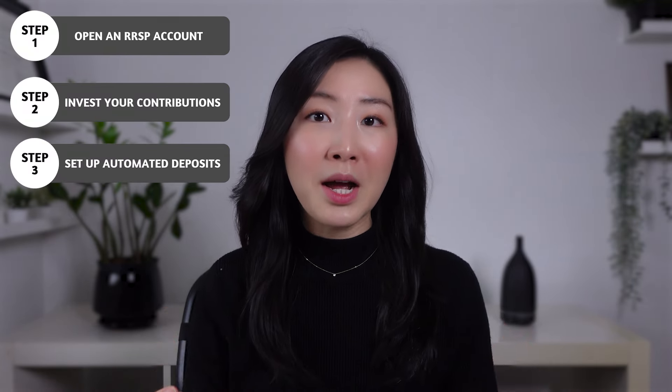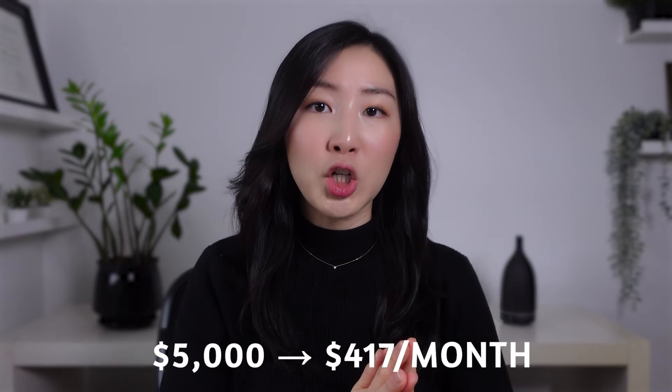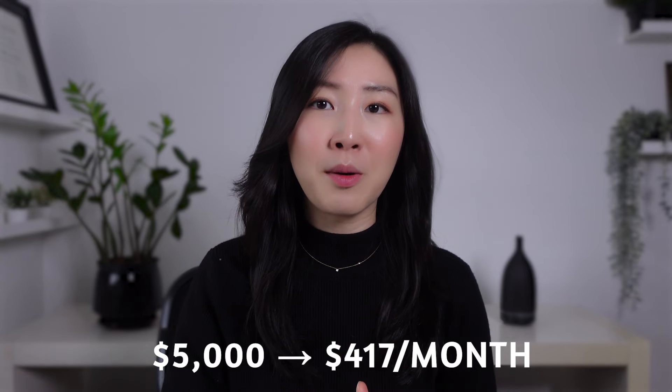Now the third step is optional, but it's highly recommended: set up an automatic deposit. When it comes to contributing big sums like $5,000 or $10,000, it's so much more manageable if it's contributed over the course of a year. If your goal is to contribute a total of $5,000 annually, set up automated contributions of $417 every month on the day your paycheck gets deposited. That way it's a no-brainer way to save towards your retirement.